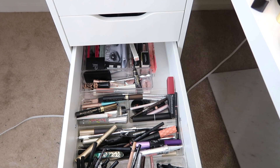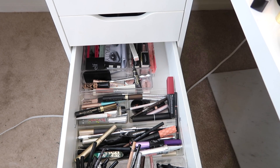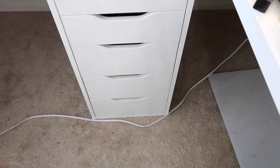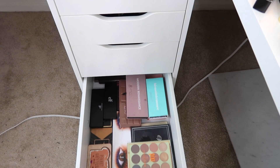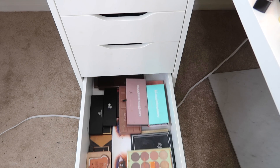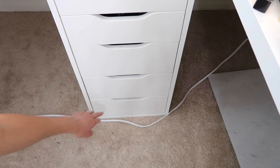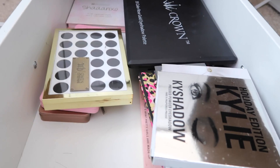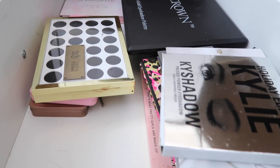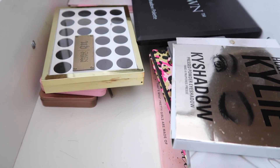Getting into the eyeshadow palette drawer, I'm going to avoid my everyday palette drawer because we all know I'm going to wear Modern Renaissance and the Too Faced palettes. I'm going to pick something I wear less often. This is a whole drawer of less-used eyeshadow palettes — I can't believe it. That's ridiculous. I need to pick out maybe at least two of these.